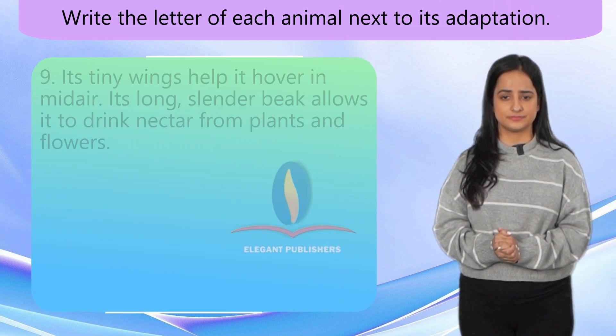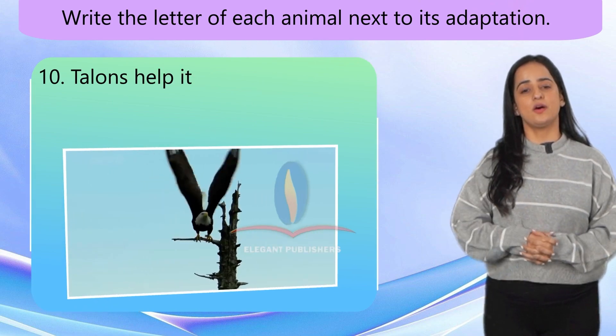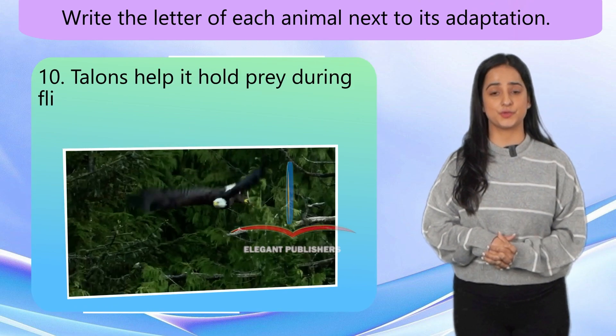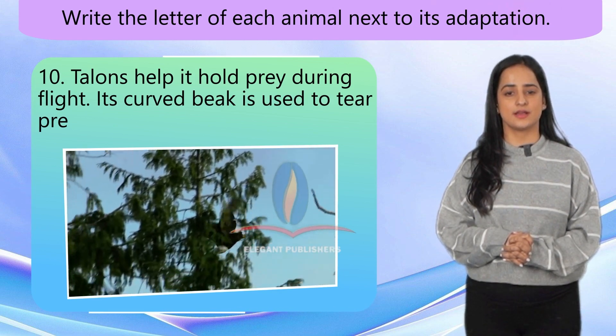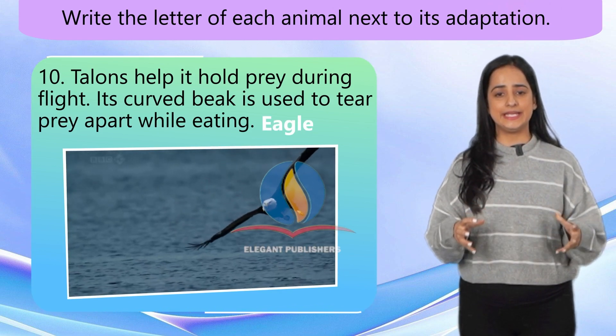Number 10. Talons help it hold prey during flight. Its curved beak is used to tear prey apart while eating. Eagle.